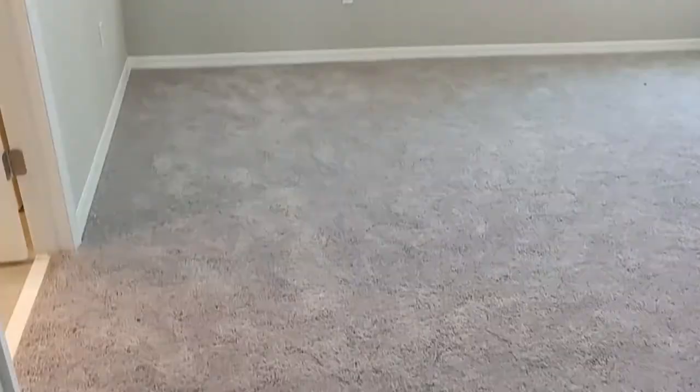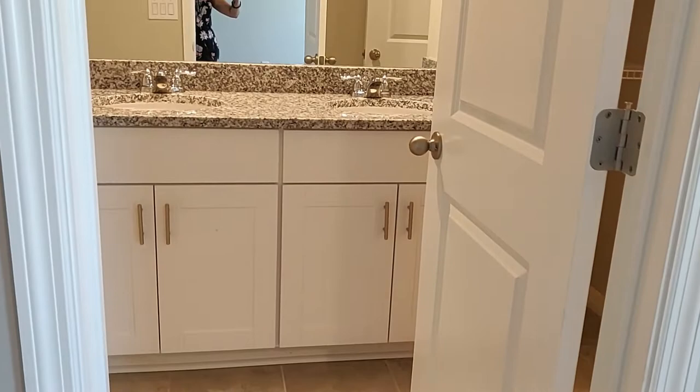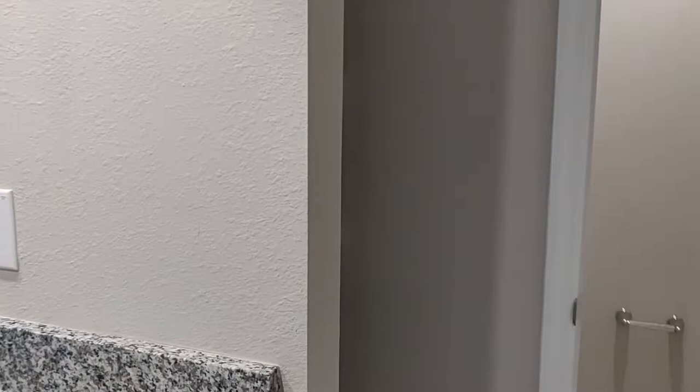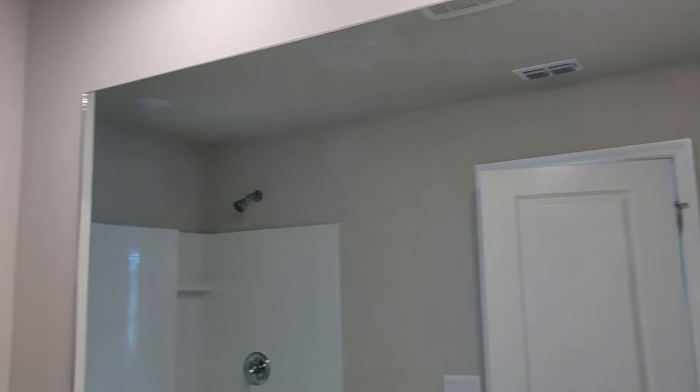Now, it may not have white cabinets — maybe it'll have brown. Those colors vary, but the floor plan is the same, and it may be switched depending on which side of the street you're on. This is the master bath: linen area, toilet with its own door, granite double sinks, a mirror, and a stand-up shower — no tub here, but you do have a tub in the other bathroom. And here is the master bedroom.